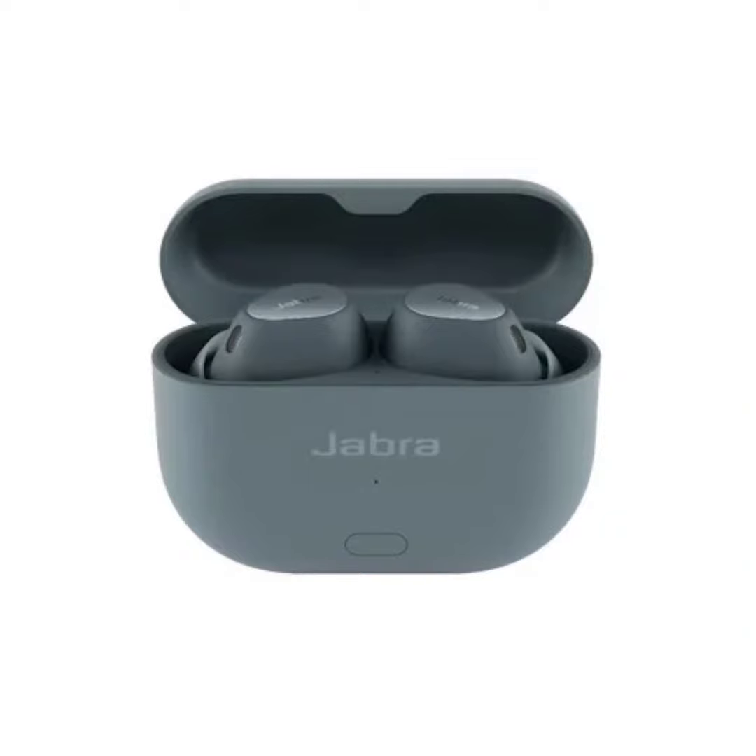Jabra has announced it will stop making its elite line of consumer earbuds to concentrate on expanding its range of professional audio, video, and hearing products. This shift comes right after the company introduced the Elite 10 and Elite 8 Gen 2 earbuds. Despite the phase-out, Jabra assures customers that the new Elite 10 and Elite 8 Gen 2 will be available and supported as usual.